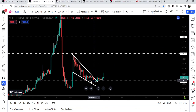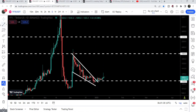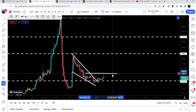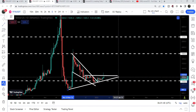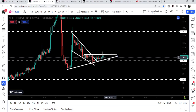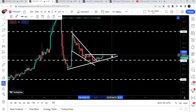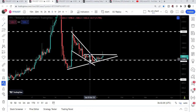On the smaller time frame chart we have broken out the resistance of the falling wedge pattern. We had a short pump but still the price line is moving sideways and we have found another horizontal resistance here. We also have an uptrend line support, and at the same time it has also formed an ascending triangle. Therefore now we need to break out this horizontal resistance as well, which is approximately at $1,260.